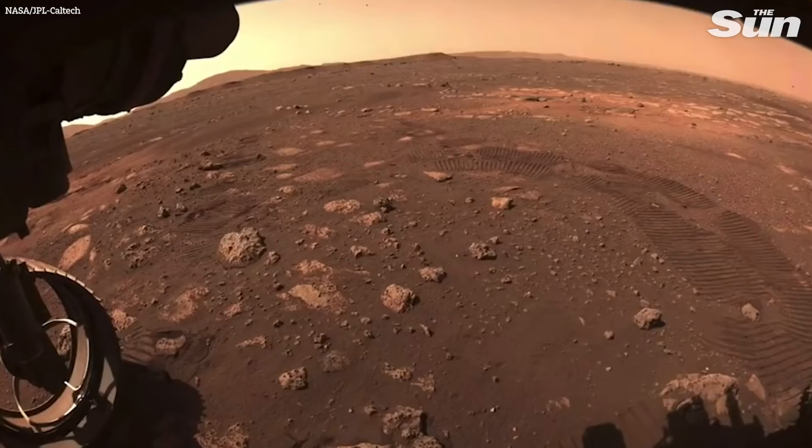This is just a huge milestone for the mission and the mobility team. We've driven on Earth, but driving on Mars is really the ultimate goal.